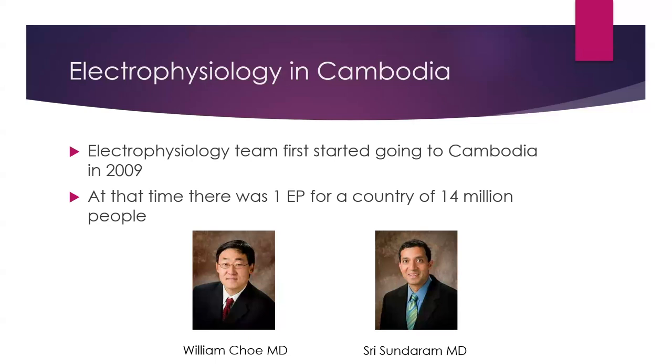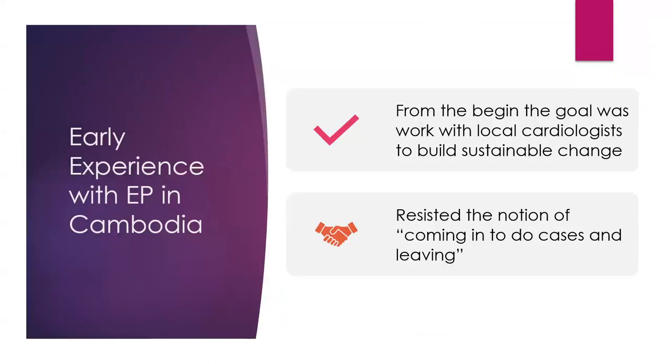We've really resisted the idea of coming in, doing cases, and leaving. It's really about building sustainability. We've worked with EP cases across multiple hospitals. My favorite part of the Cambodia experience is working with med students. Students I met during my first trip there are now senior cardiology fellows going on to become EPs. With two new electrophysiologists in Cambodia, the number of EPs has almost doubled in the last couple of years. To see them move through that educational journey and be there with them every year has been really magical for me.